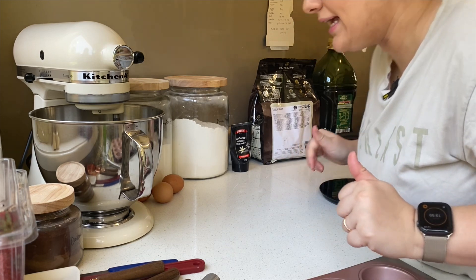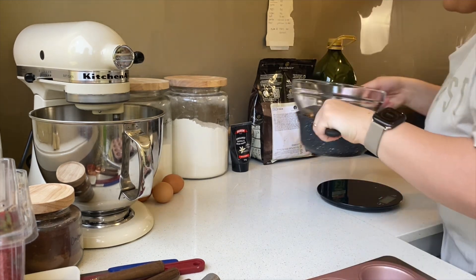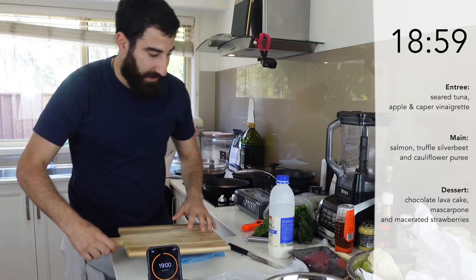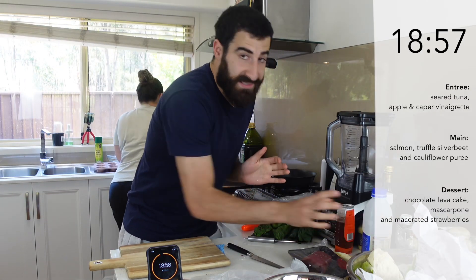All right guys, today I'm making a chocolate lava cake. I've got my chocolate melting and then I'm going to start whipping the eggs.